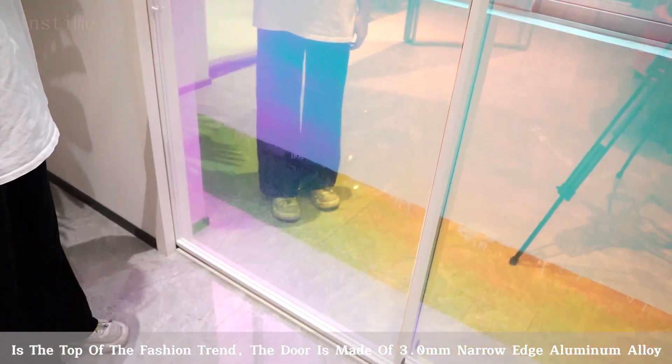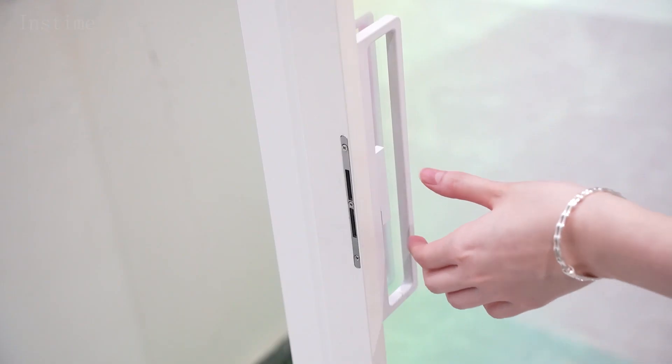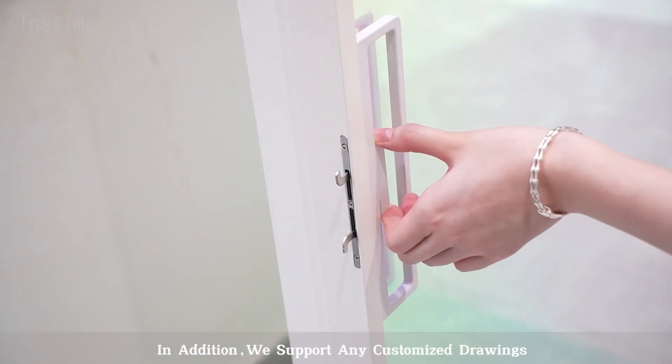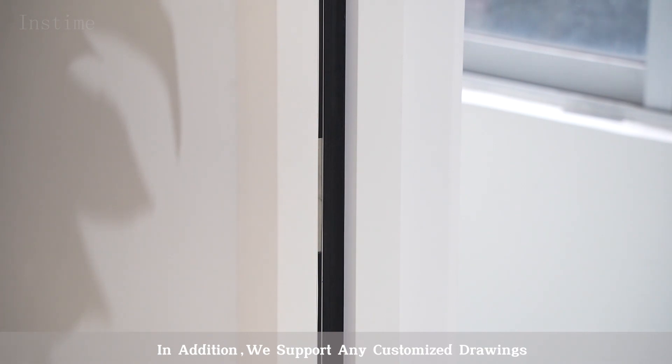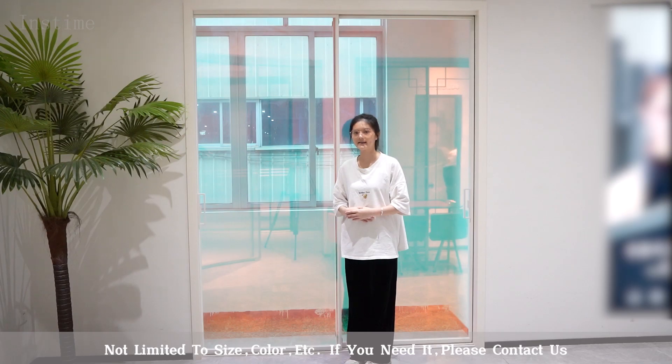The door is made of three millimeter narrow edge aluminum alloy. In addition, we support any customized drawings, not limited to size, color, etc. If you need, please contact us.